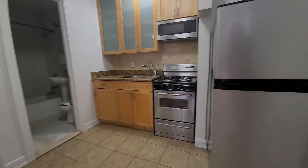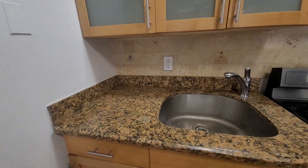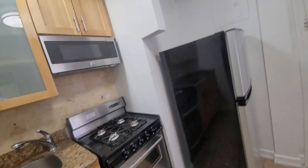This is 330 East 54th Street, apartment 5B. So you walk in, you have a little kitchen here. Got a countertop, stainless steel appliances.